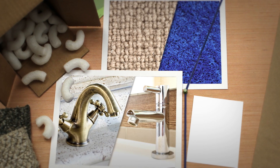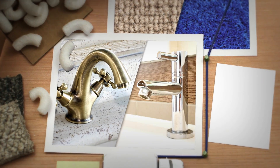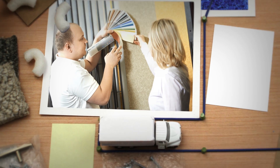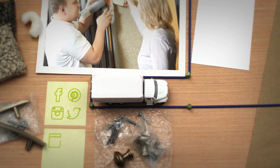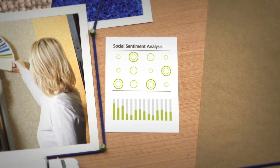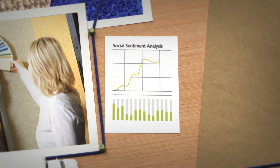A demand-driven supply chain anticipates what they'll choose, accounting for issues like customer preference, what they're willing to pay, how social media is influencing and reflecting their decisions, and more. That's where analytics tools that look at issues like social sentiment can play a big role.